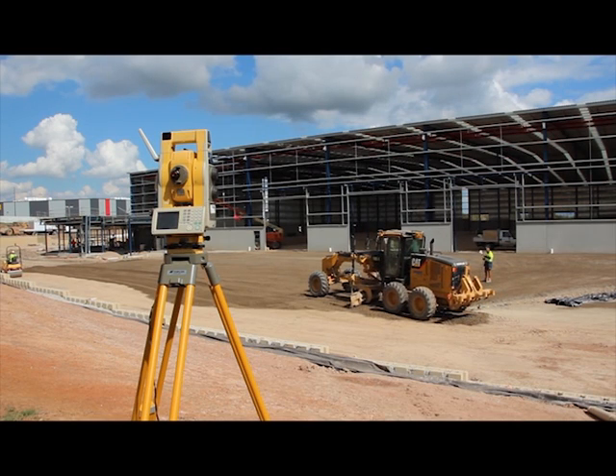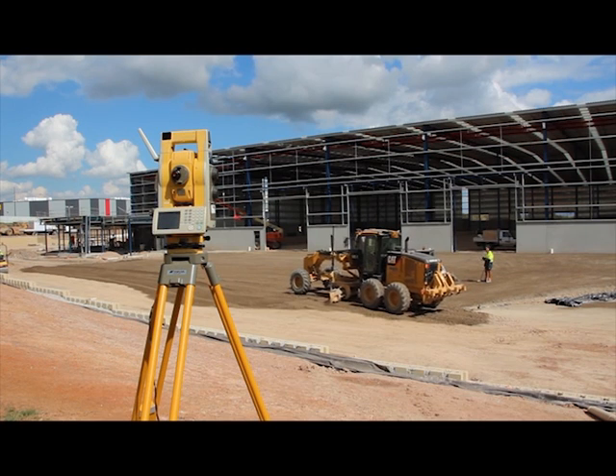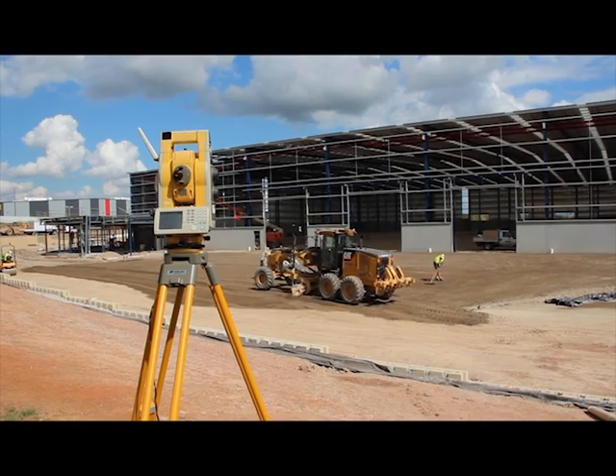We chose LPS over GPS because around factory sites GPS is not always able to be used around the sheds — too much interference. So we use the LPS, and with the high tolerances we're probably achieving plus or minus five mil.